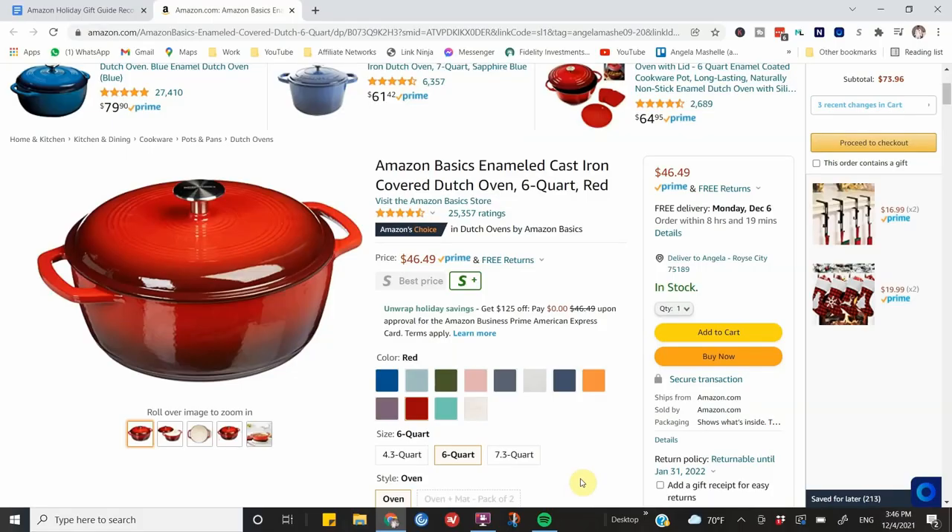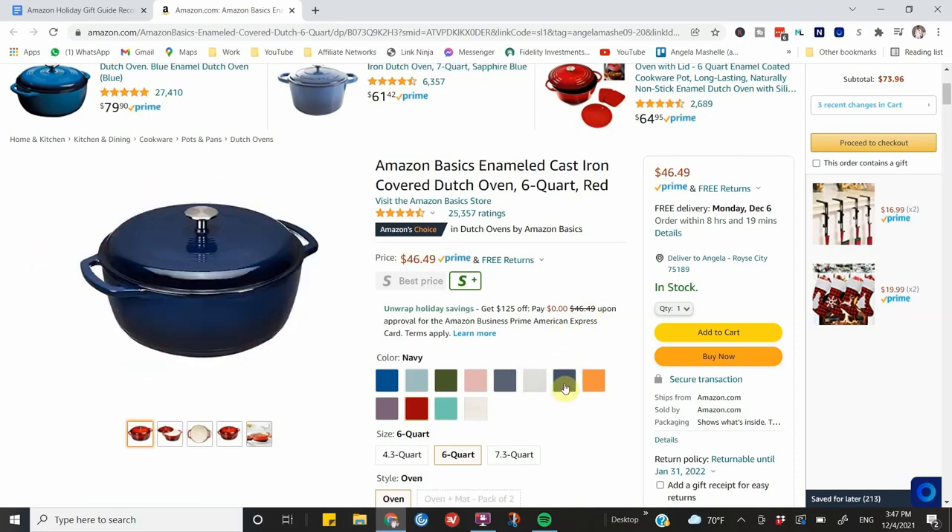Next on the list is the Amazon Basics cast iron Dutch oven, six quart. I remember my mama giving all of us roasting pans one Christmas and we've used them every year since. You can never go wrong with cast iron. This Dutch oven has over 25,000 four-and-a-half-star ratings. I recently bought a Martha Stewart four-quart Dutch oven for approximately the same price, but this Amazon Basics version gives you two more quarts for the same price. I'll probably get the blue one to match my Martha Stewart piece.